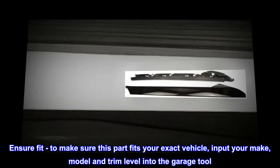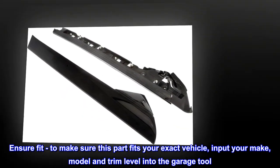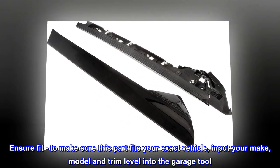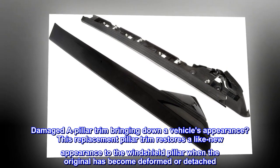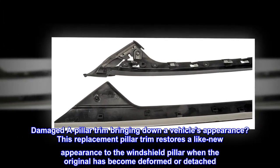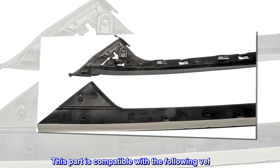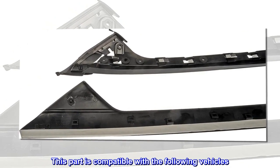Ensure fit: to make sure this part fits your exact vehicle, input your make, model, and trim level into the garage tool. Damaged A-pillar trim bringing down a vehicle's appearance? This replacement pillar trim restores a like-new appearance to the windshield pillar when the original has become deformed or detached. This part is compatible with the following vehicles.